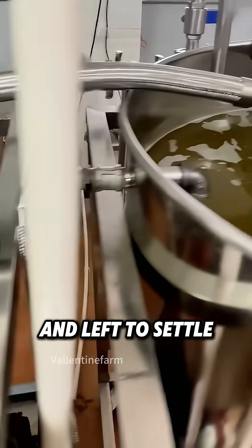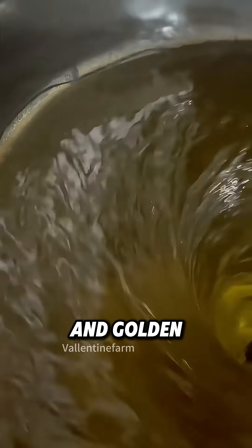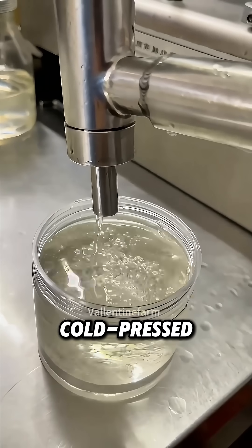Fresh oil is filtered and left to settle until it turns clear and golden. Finally, it's bottled as pure, cold-pressed coconut oil.